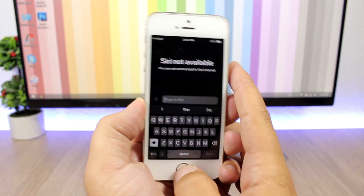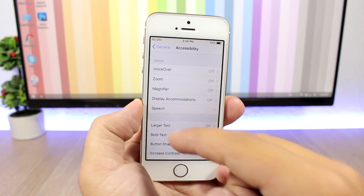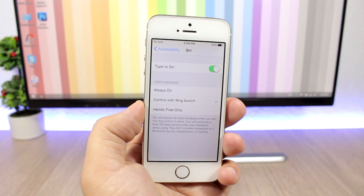It will show you the keyboard, and you can enable that feature by going to Settings, then General, then Accessibility, scroll down to Siri, and enable Type to Siri. That way you can type instead of speaking to Siri.